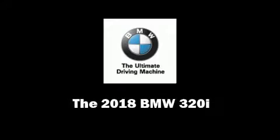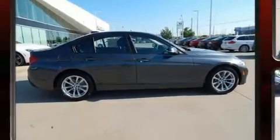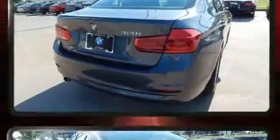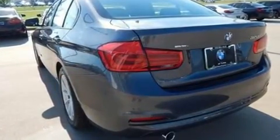Introducing the 2018 BMW 320i. It features an automatic transmission, rear-wheel drive, and a two-liter four-cylinder engine. A turbocharger further enhances performance while also preserving fuel economy.